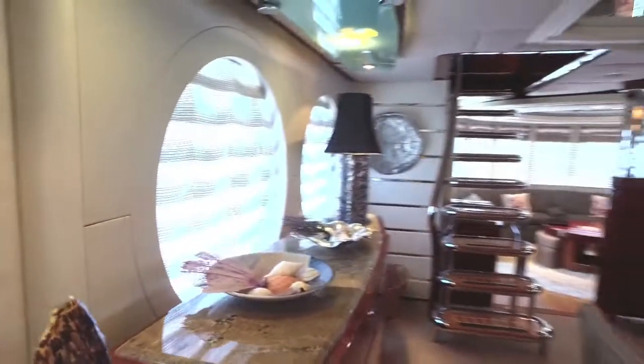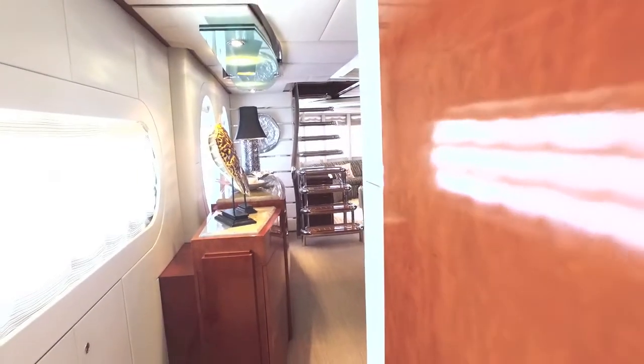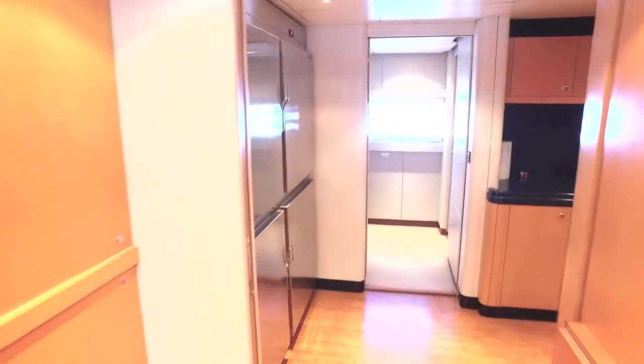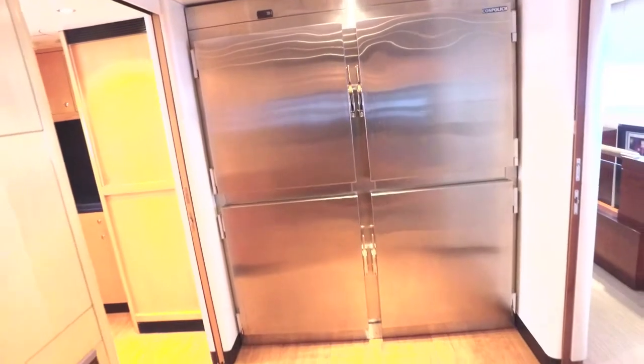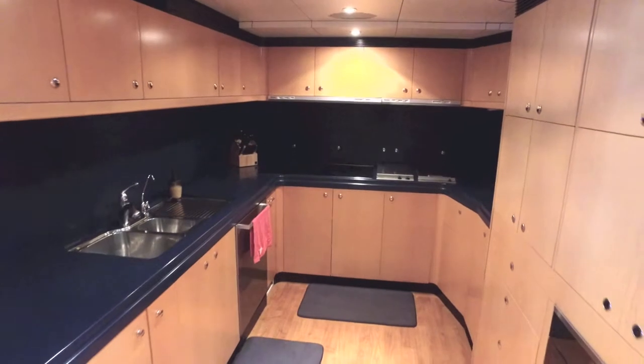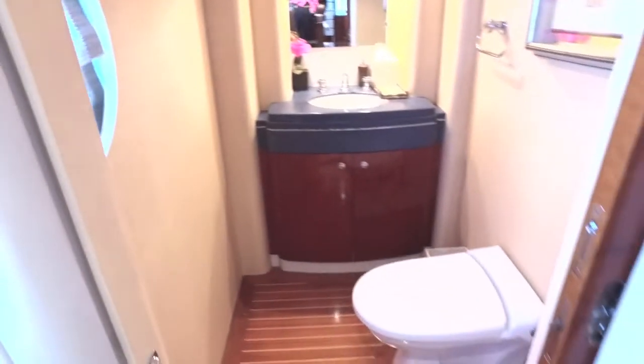This is an extra beamy Ocean Fast — it was actually designed to be a 120-footer and the builders shortened it but kept the same beam. Here's your galley — a gorgeous, big galley with big refrigerators. The whole boat has been recently redone; it is scrumptious and gorgeous.